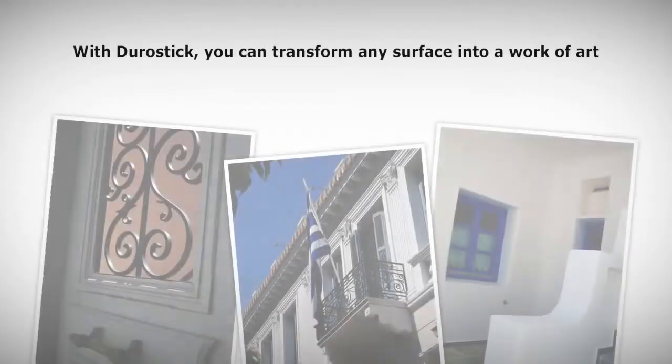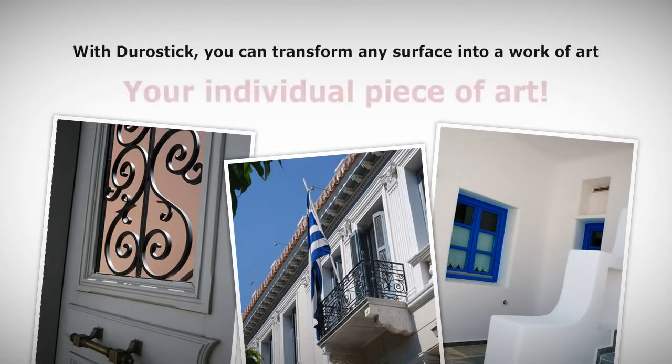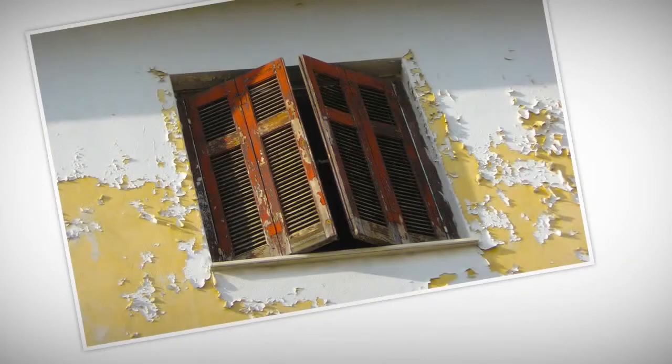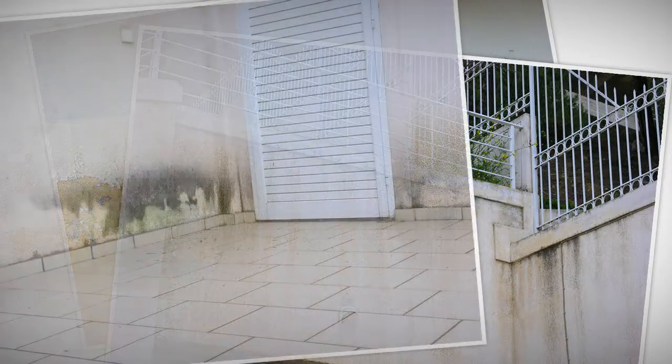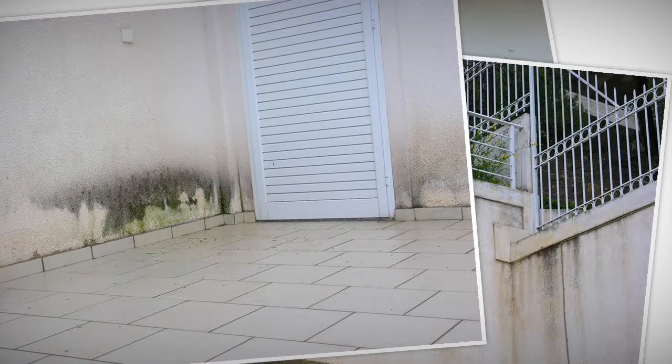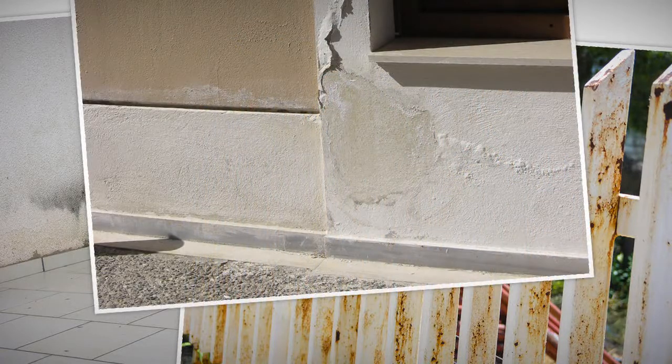With Durostick you can transform any surface into a work of art — your individual piece of art. Let's start our day with a situation like the ones you probably daily face: an old painted surface with small or larger cracks, dents, holes from screw anchors and various defects. We thoroughly clean the surface and remove any dust, loose parts, old paint coats, stains and any other foreign material.